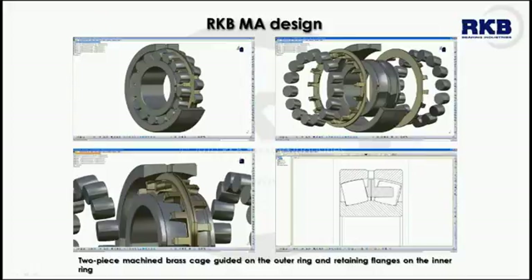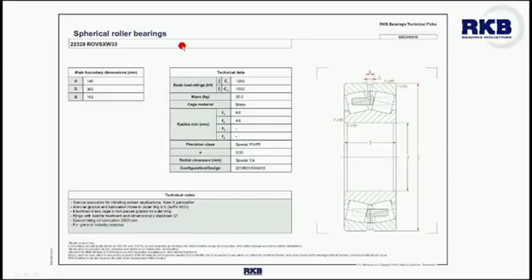The MA design is mainly suited for mineral crushing, screening, and compacting, and vibratory machinery in general, where centrifugal forces induce accelerations of bearing rollers and cages. The very high basic load ratings of this specific type make them suitable for heavy load applications. The RKB spherical roller bearings encompassing the MA configuration for vibrating screen applications is identified by the ROVSX series.